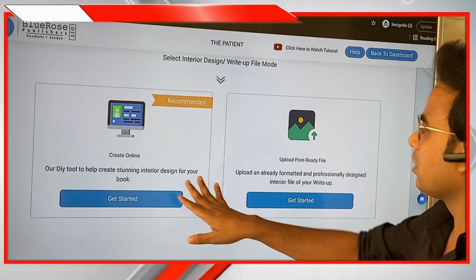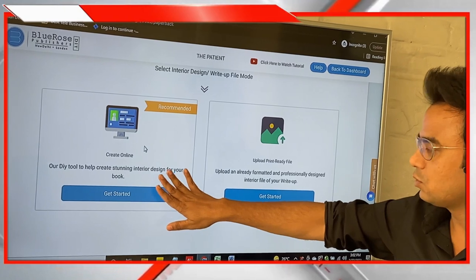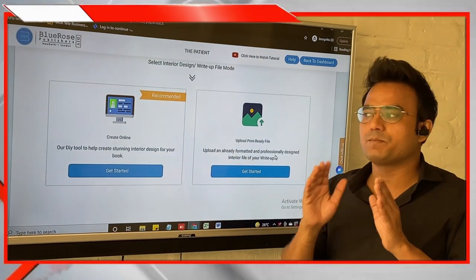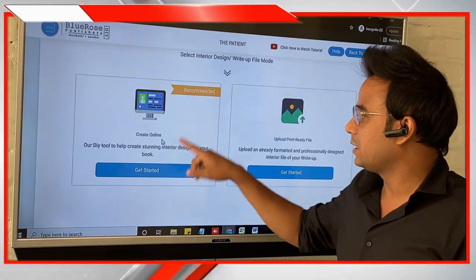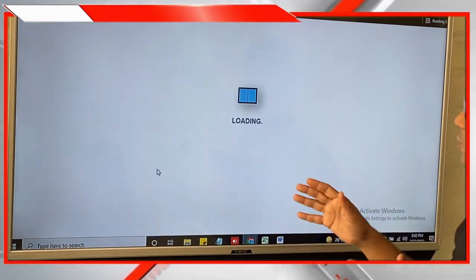The next part is the Interior Design, which is the trickiest part. It gives you two options: you can use the book building tool to create your book online, or you can upload a print-ready version. If you are uploading a print-ready version, please make sure it is a properly formatted and professionally designed book. Otherwise, it is always recommended to go with the Create Online option.